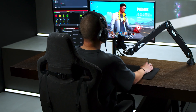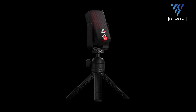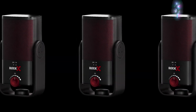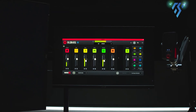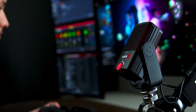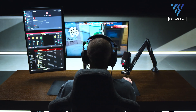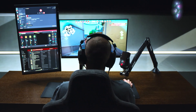Looking a lot like a red-tinted Rode NT-USB mini, the XC-M50 packs in an integrated shock mount and pop filter inside a small black form factor. The 360-degree swing mount brings the flexibility of using the included tripod or a traditional mic arm, and you'll find a high-quality 3M USB-C to USB-C cable in the box too.